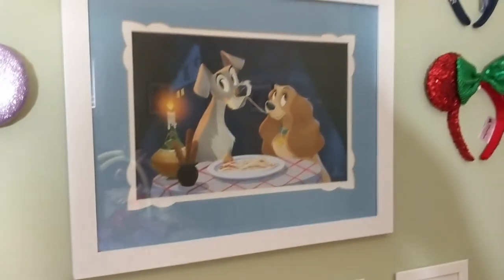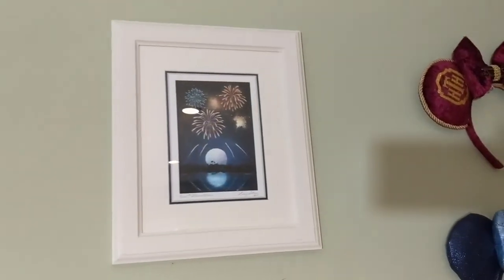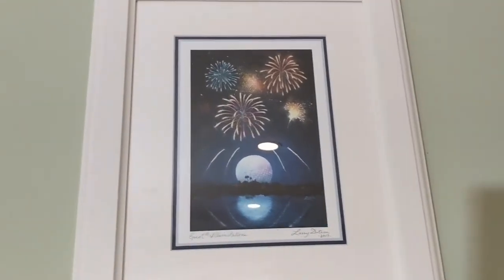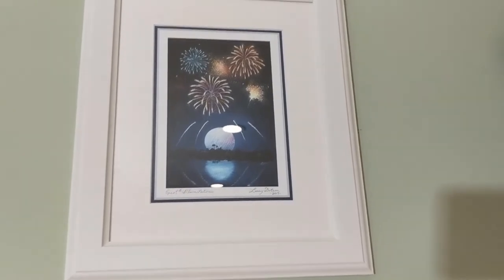Up here we have Lady and the Tramp, which is one of my favorite Disney movies ever and my husband's. And up there is an Epcot Illuminations Fireworks print that I received from an unboxing — this was from a Magic at Your Door box, if you saw that on my channel.